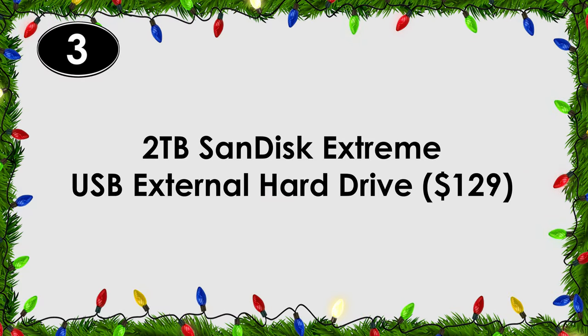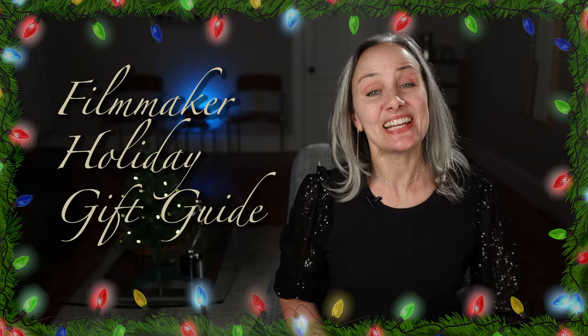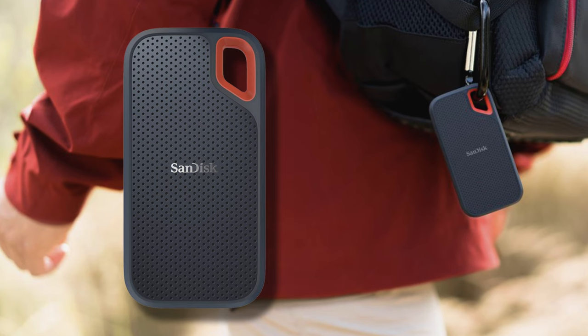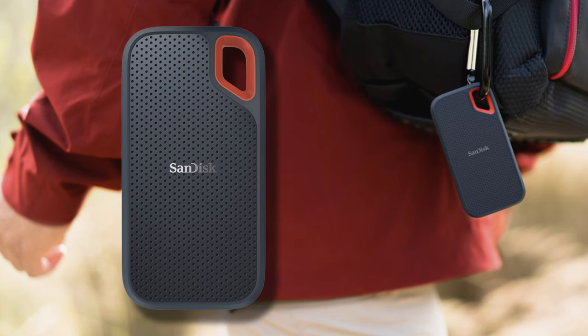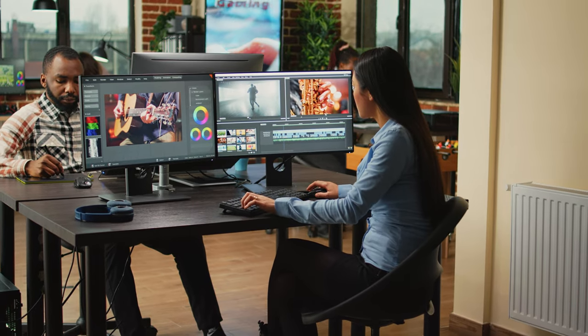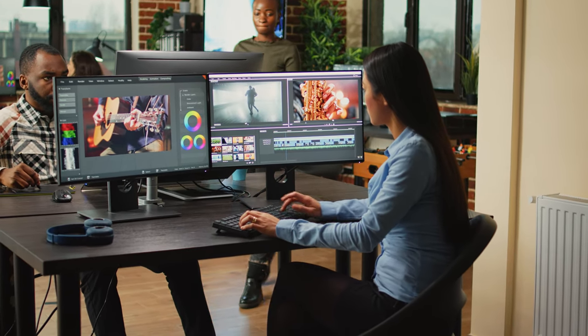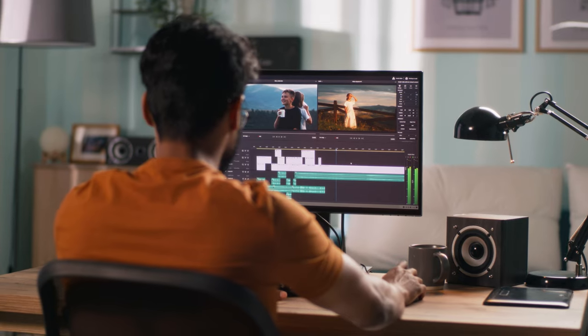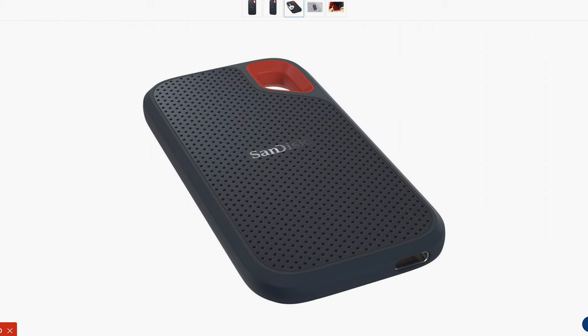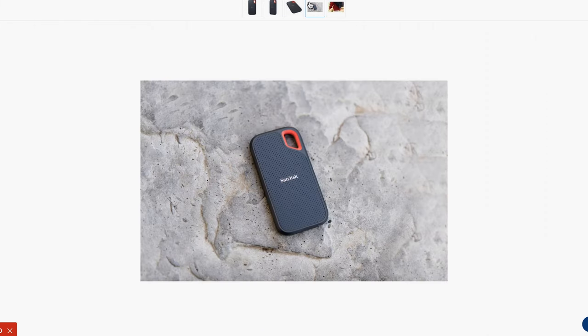Number three: a two terabyte SanDisk external hard drive. I said this last year and I'll say it again — a portable hard drive is the one gift that every filmmaker always needs. We always need more storage to backup projects, transfer projects, edit on the go, edit on the school computer, then bring that edit back to the home computer. My favorite right now is the SanDisk Extreme portable USB, two terabytes.